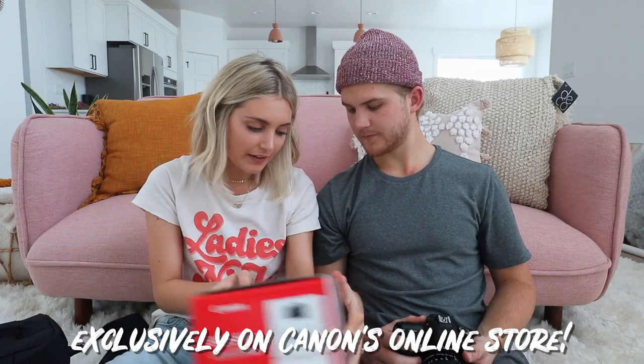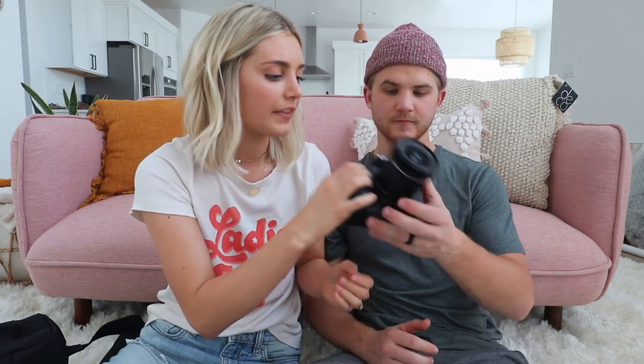We're gonna have this linked down below — seriously, the number one Canon product I recommend is this camera. It comes with the 18-55 lens, but we also just got this 10-18 lens. We got it because it makes basically no autofocus noise. This is definitely my favorite lens we've ever had — it's made no autofocus noise so far. We like the wide-angle look, so we'll have that linked down below too.